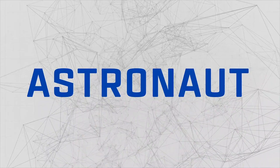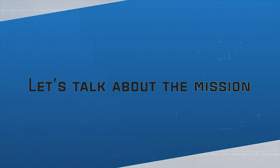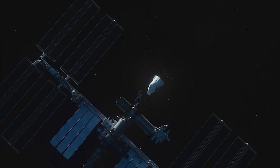Hi, I'm Bob Behnken. I am the Joint Operations Mission Commander for NASA's SpaceX Demo-2 mission. Doug Hurley and I are about to take NASA's SpaceX Demo-2 mission to the International Space Station. During that mission, we'll perform some checkouts, everything from a response to a fire on board to flying close to the International Space Station manually.